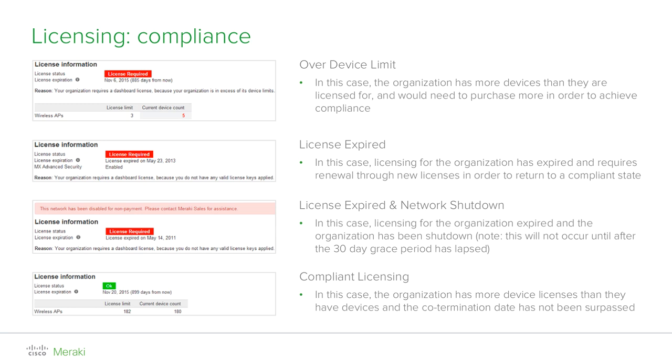You will then have two actions or operations to choose from: 'License more devices,' which increases the number of devices that can exist within the Cisco Meraki dashboard organization, or 'Renew my dashboard license,' which extends the licensing period of the Meraki organization. You must renew the license for all devices in your organization — we do not support partial renewals, meaning you cannot renew licenses for only certain devices within the organization.